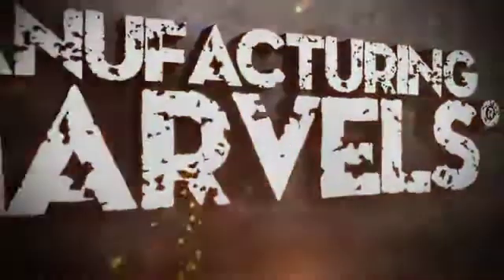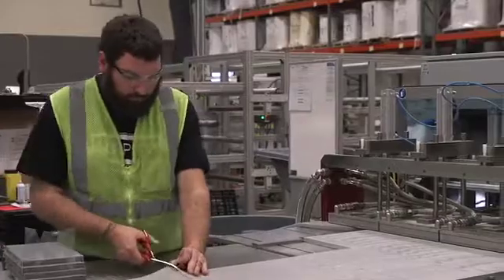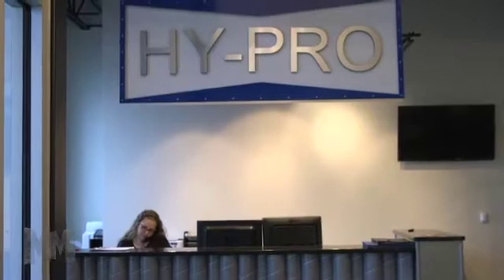Hi, this is Alan Ackles. Welcome to Manufacturing Marbles. Today we come to you from Anderson, Indiana, just one hour northeast of Indianapolis and the home of HiPro Filtration.